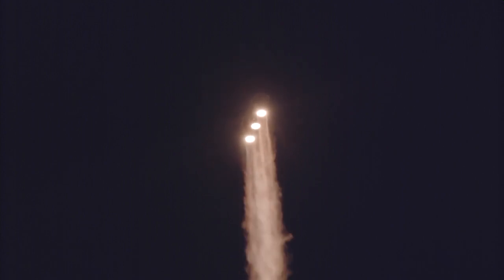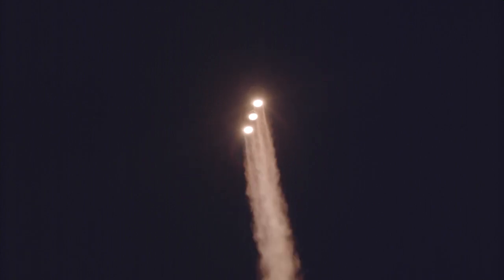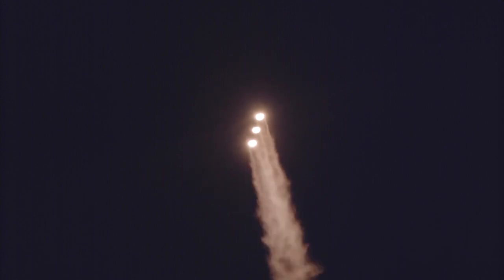Now fifty seconds into flight. Strap-on boosters look good in the full thrust mode. Core booster looks good in the partial thrust mode. Now one minute into flight. Trajectory looking good right down the middle of the range track.